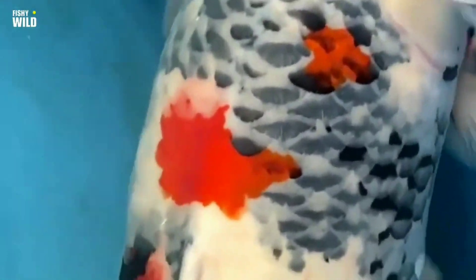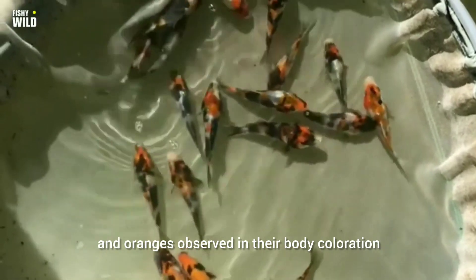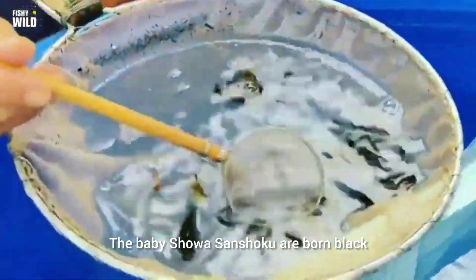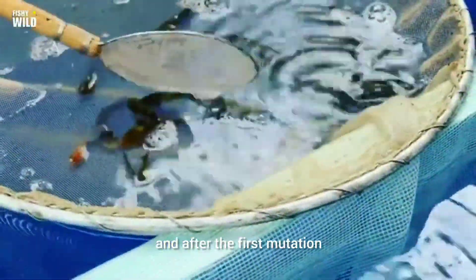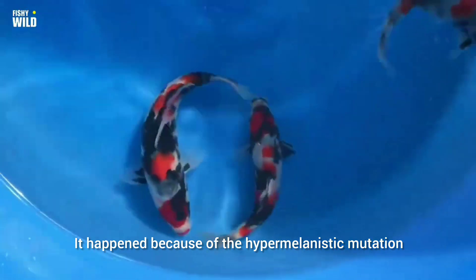It very well seems from Showa Sanchoku and is prevalent in Shiro Utsuri. Although similar in appearance to Kohaku, Showa Sanchoku are distinctive due to the faint reds and oranges observed in their body coloration. The baby Showa Sanchoku are born black, and after the first mutation they rarely have bright red color patterns — mostly orange or yellowish. In Showa Sanchoku, the red pattern will gradually become more deep red with age, and it happens because of the hypermelanistic mutation.